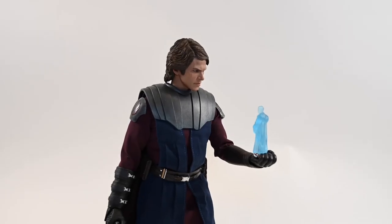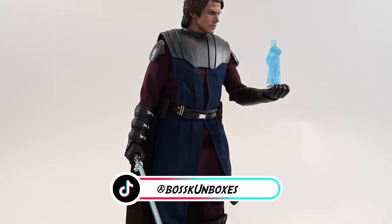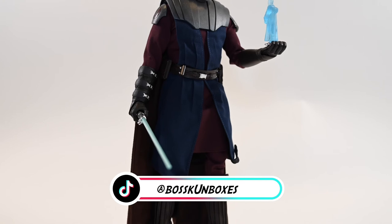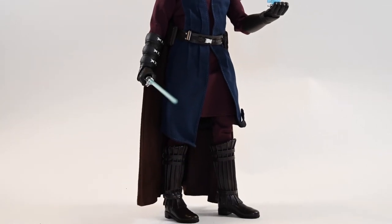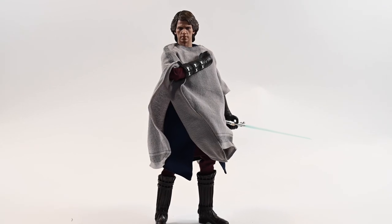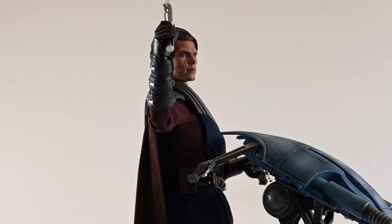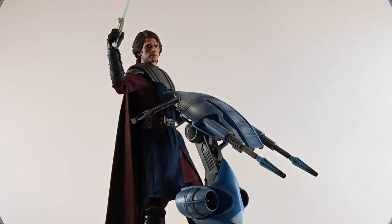For years, the fandom for Anakin Skywalker has grown, whether you came to love him in the Clone Wars or the live-action prequels. Both portrayals brought nuance to the character and showed us the struggle that he faced in his journey to the dark side. Did you pick up this Anakin figure? Let me know down in the comments. Thanks for watching, and may the force be with you.